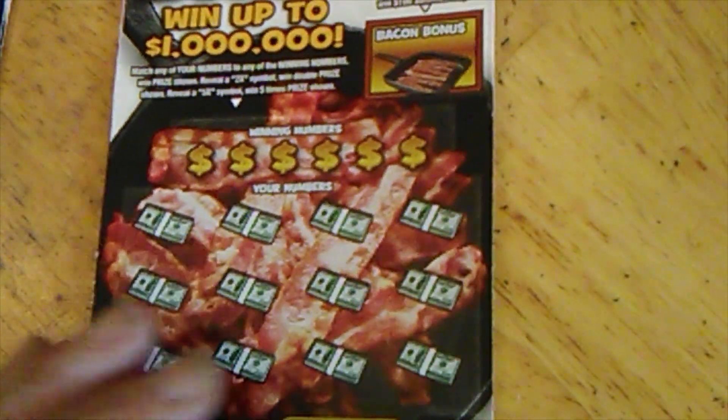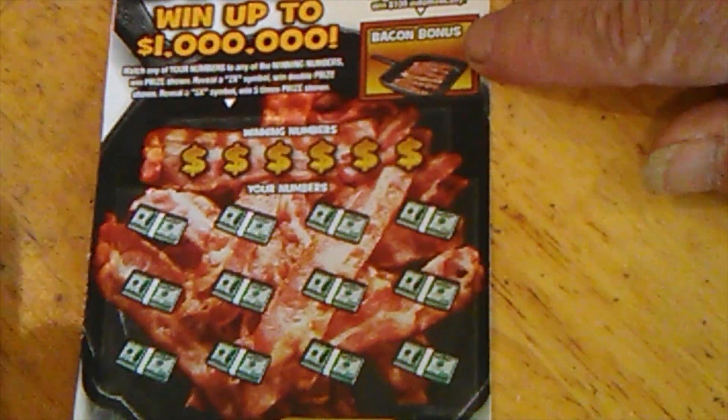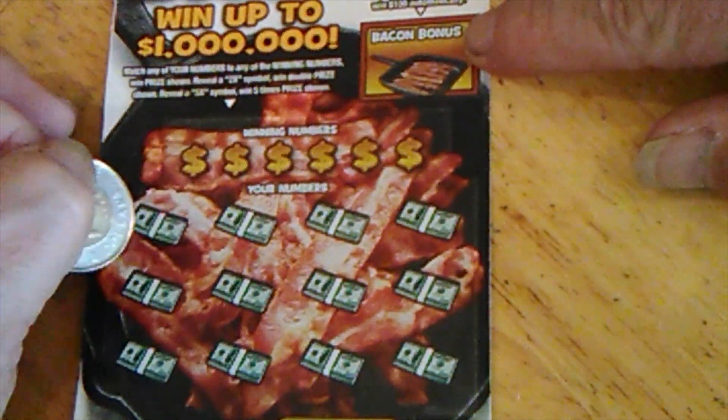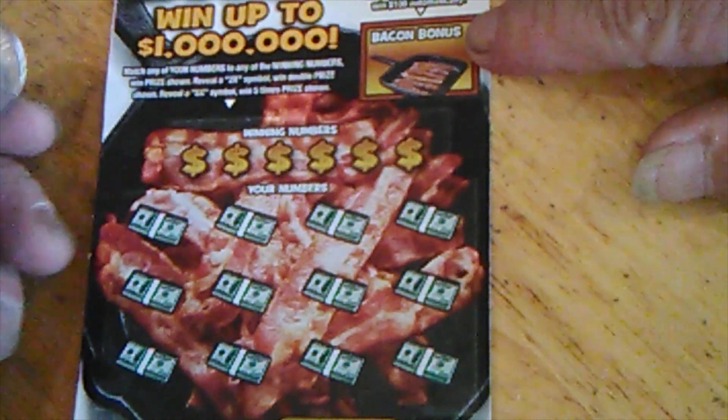Bacon bonus — if you reveal a bacon symbol, you win $100. Winning numbers: match your numbers, win the prize underneath. You can also get a 2x or a 5x for two times or five times.